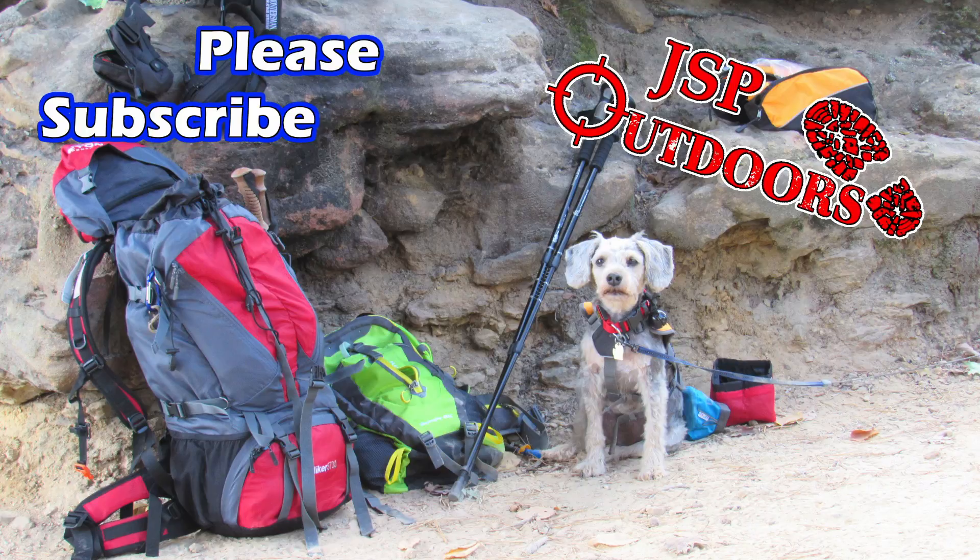Thanks for watching! If you enjoyed this video, please like, subscribe, and share it with your friends. Check out some of my other outdoor adventure videos — I have a lot of fantastic content to come covering hiking, bushcraft, and all things outdoors. Stay tuned!